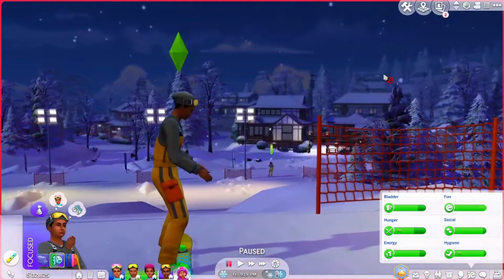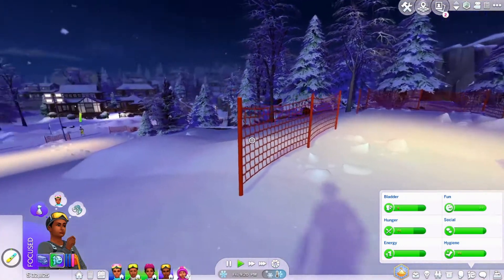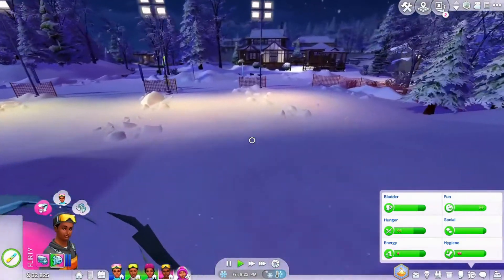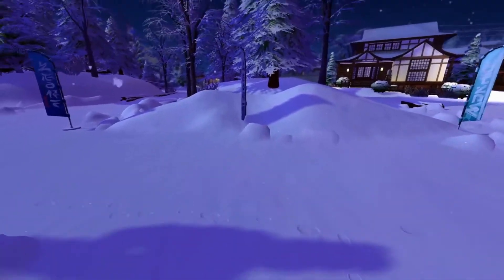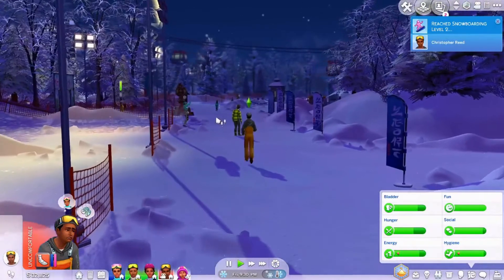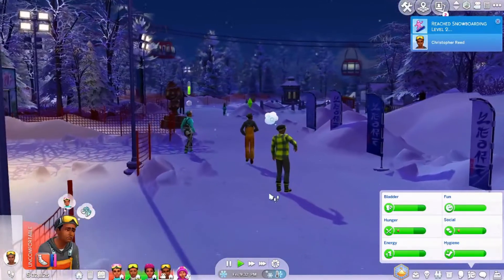Let's do first-person camera with Christopher. Oh, he's going fast — I think he's going to be level three in no time. He crashed, and he leveled up. And now his feet are hurting. We really have to get our new boards.